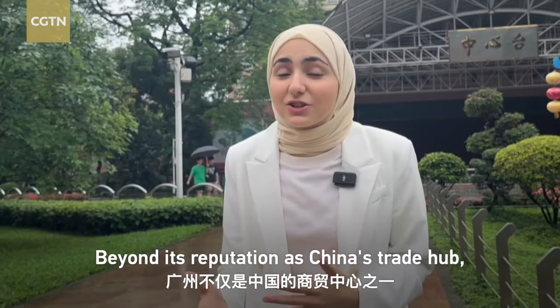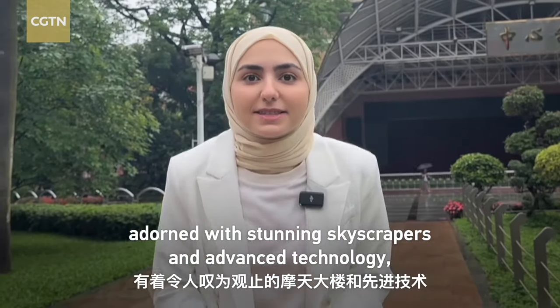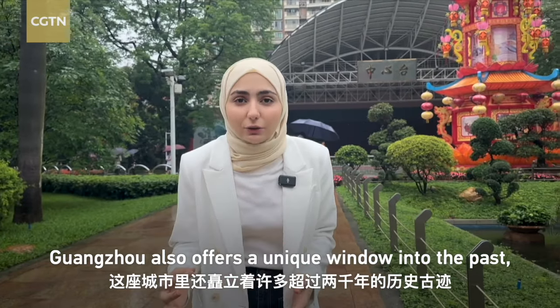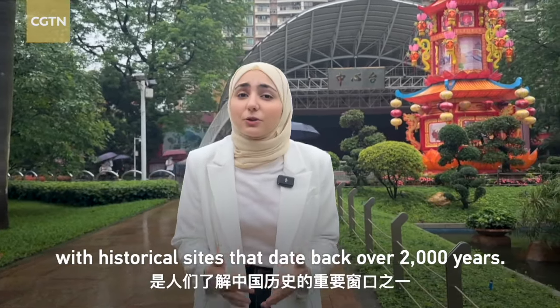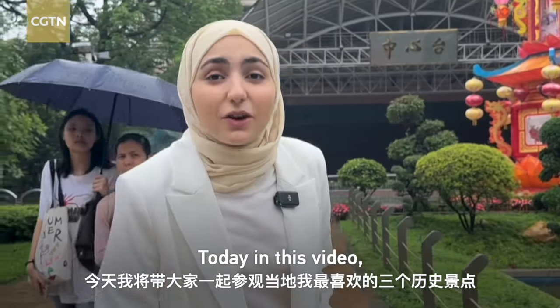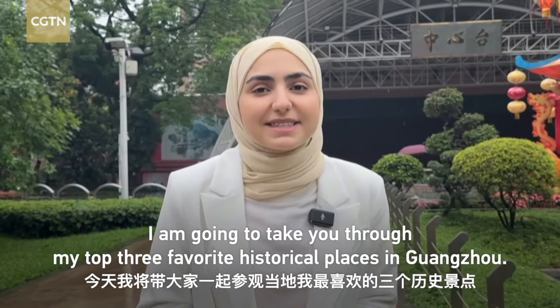Beyond its reputation as China's trade hub, adorned with stunning skyscrapers and advanced technology, Guangzhou also offers a unique window into the past, with historical sites that date back over 2,000 years. Today in this video, I am going to take you through my top 3 favorite historical places in Guangzhou.